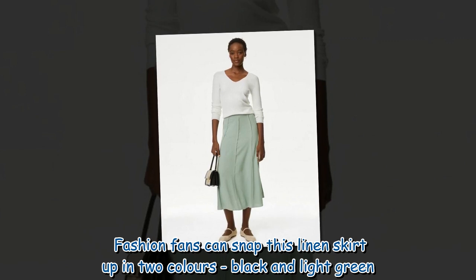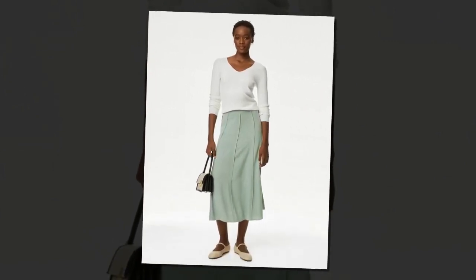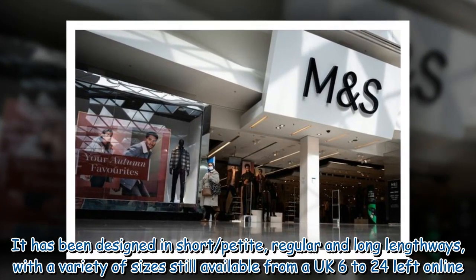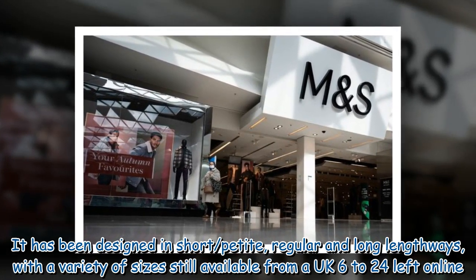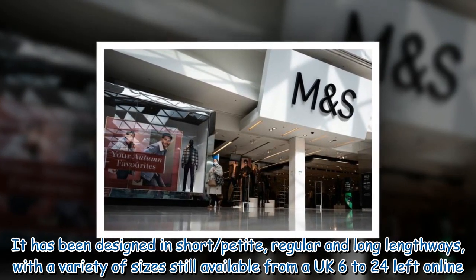Fashion fans can snap this linen skirt up in two colours: black and light green. It has been designed in short/petite, regular and long-length options, with a variety of sizes still available from a UK 6 to 24 left online.